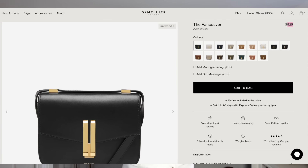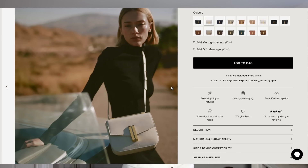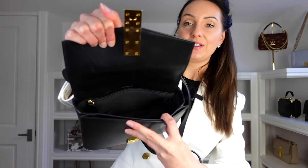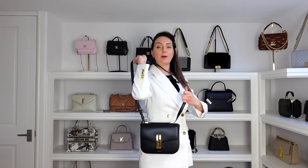Another one of my best purchases by far has to be the Demelier Vancouver bag. I get Celine Teen Triomphe vibes, I get Hermès Constance vibes — very much that shape of bag but at a fraction of the price. I liked it so much I also got it in taupe. They're around £400 in the UK, about $500 in the US. The great thing about Demelier is free international shipping with duties and taxes paid. You get one big compartment, a smaller front compartment, and you can wear it as a shoulder bag or crossbody.